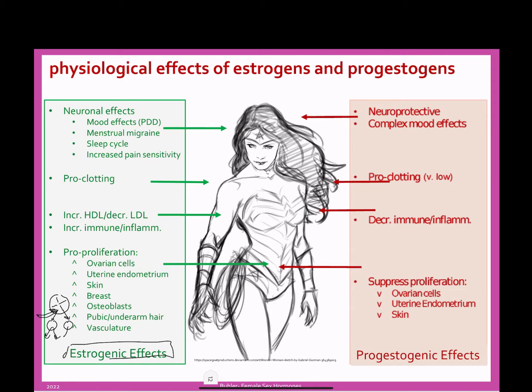Now you're going to get much faster proliferation, which means that tissue is going to grow. So estrogen in selected cells is pro-proliferation: it causes growth of ovarian cells, growth of the endometrium, growth of breast cells, growth of pubic and underarm hair, and increases the growth of skin.